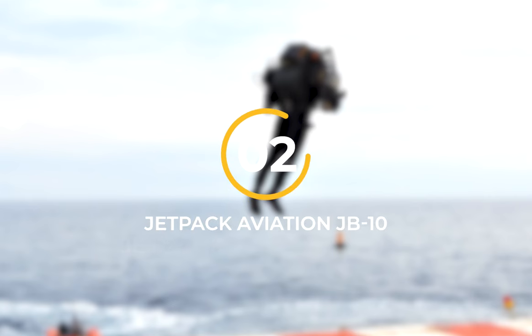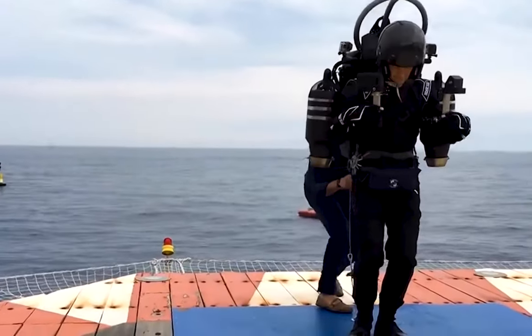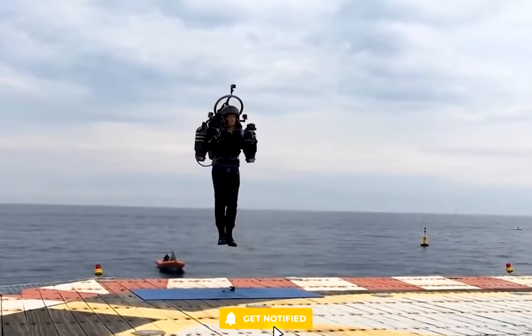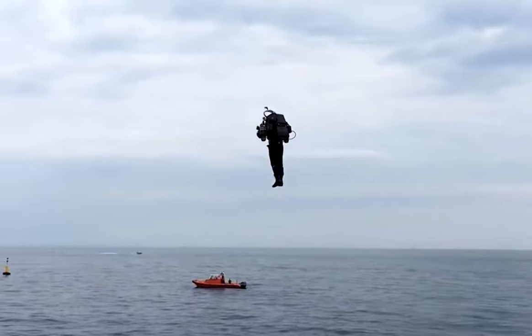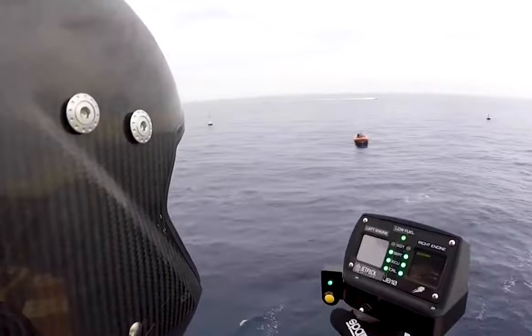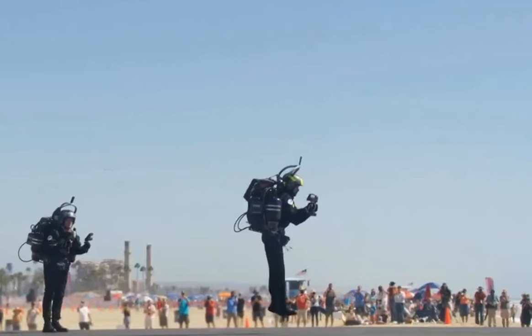Number 2: Jetpack Aviation JB-10. The ultimate flying machine, the Jetpack Aviation JB-10 is a turbo-powered marvel designed to run on diesel, kerosene, or jet fuel. With a pair of specially modified turbojet engines, each capable of producing 200 pounds of thrust, the JB-10 is a speed demon that can reach up to 193 kilometers per hour. What sets the JB-10 apart from the rest is its full engine vectoring control, giving it unmatched maneuverability and speed control.